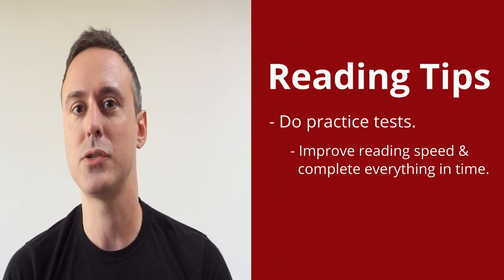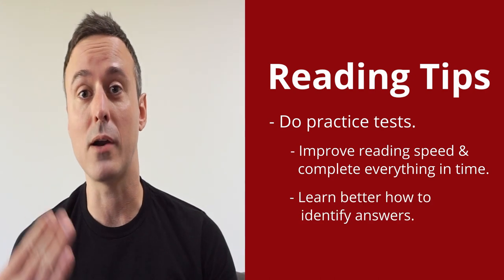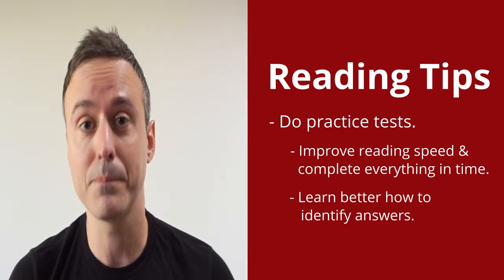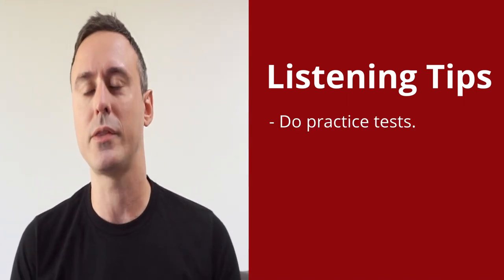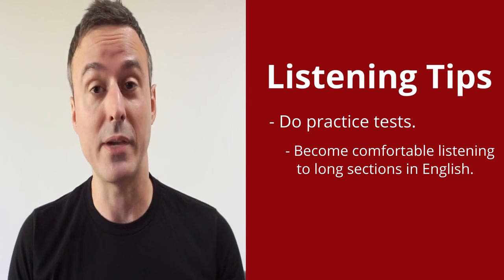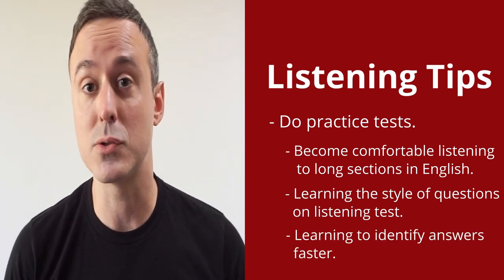The reading test can be a challenging section of the IELTS exam, but the good news is that overall students don't usually have a big problem with this section. Because the more you do it, the faster you get at doing all the readings in the one hour that you're given. You also learn better how to identify and find answers in reading texts, which speeds up the overall process and generally improves your overall reading score. Similarly, the listening section is another area where candidates find themselves generally improving their overall scores, becoming more comfortable listening to long sections of English speech and learning how to identify answers more quickly.